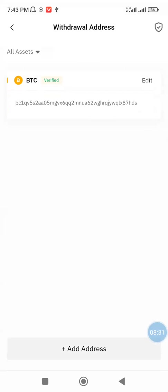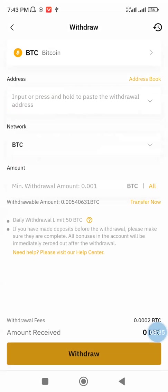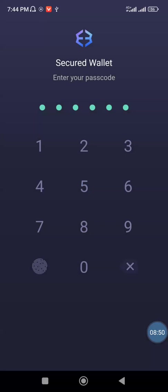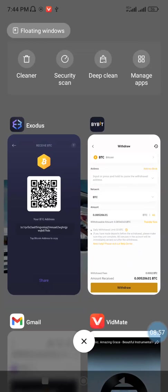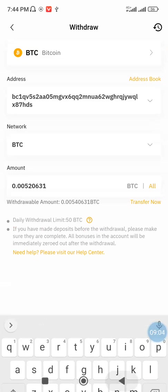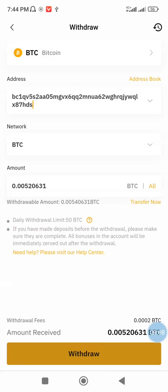I'm going to the withdraw button now. I want to withdraw all. I'll go and copy the address from my Exodus wallet. Bybit's withdrawal process is a little different from other crypto exchanges, so you have to follow it step by step. After adding the public key and setting the amount, I click on withdraw. Once I click withdraw, this transaction should be completed successfully.